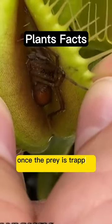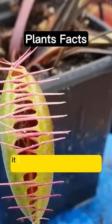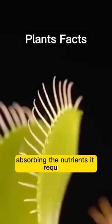Once the prey is trapped inside, the flytrap initiates a digestion process that lasts for approximately 10 to 12 days. It releases enzymes from its inner parts, which turn the prey's body into a liquid, absorbing the nutrients it requires.